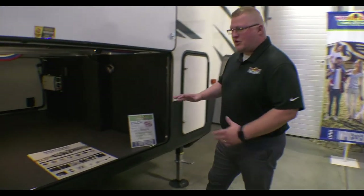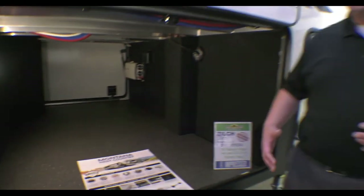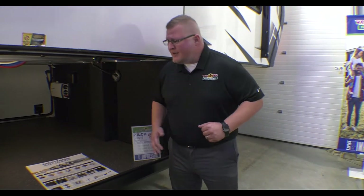First off, I just wanted to show the basement storage here — as you can see, just how massive it is. I'm a little limited on space, but you do have a full convenience center on the other side of the storage here. So your outside shower, cable hookup, and tank valves are all right there in one convenient location.